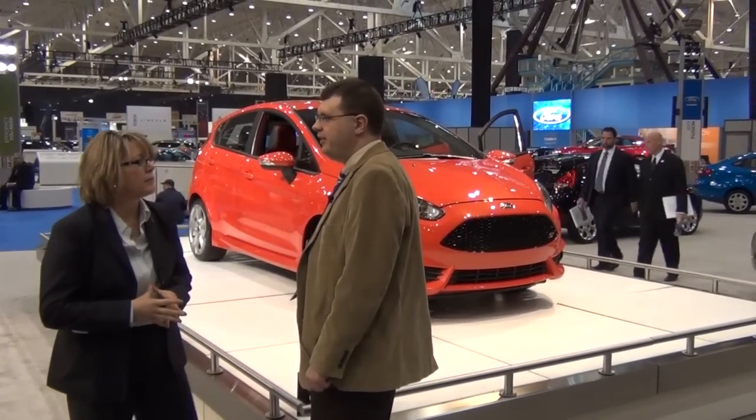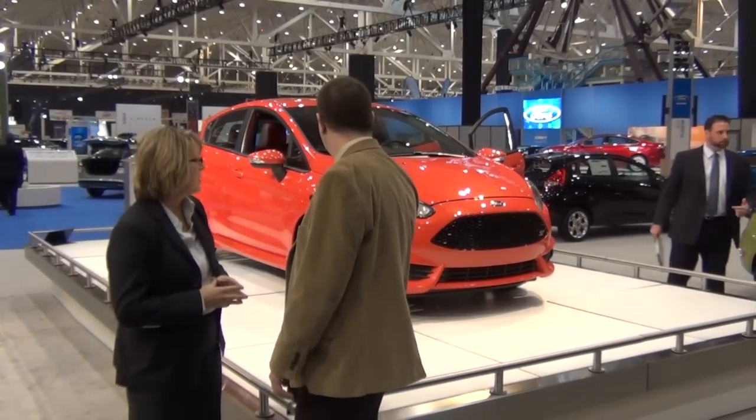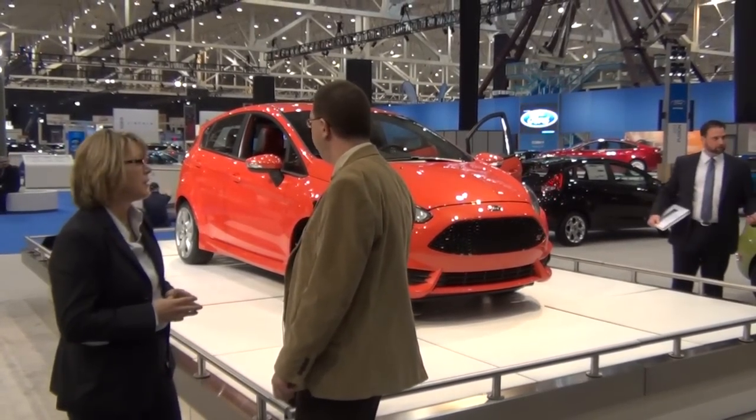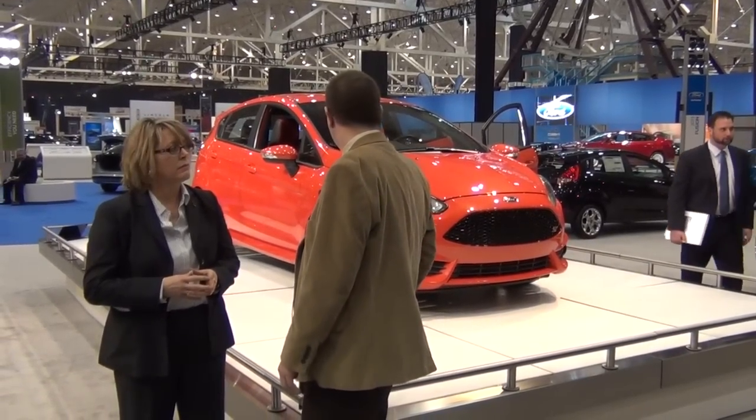We have Liz Dwyer here. She is the regional sales manager for Ford and Lincoln in the Pittsburgh region. This is one we're going to talk about the 2014 Fiesta ST. This is going to be, I think, one of the ones everybody's going to flock to this year at the Ford display at the Auto Show. Liz, what can you tell us about this one?